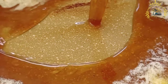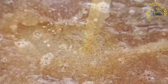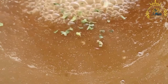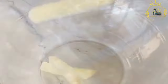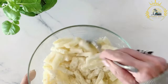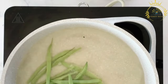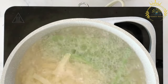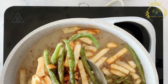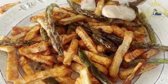Poutine is made by first frying or baking the French fries until golden and crispy. Then, fresh cheese curds — slightly tangy and squeaky in texture — are placed on top of the hot fries. Finally, a generous amount of hot gravy, usually made from beef or chicken stock, is poured over the fries and cheese curds. The combination of hot fries, melty cheese curds, and savory gravy creates a rich and indulgent flavor profile, with the heat softening the cheese curds into a gooey and delicious texture.